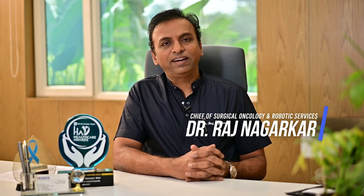I am Dr. Raj Nagarkar, Chief of Surgical Oncology and Robotic Services at HCG Mananta Cancer Center, Nasik, Maharashtra.